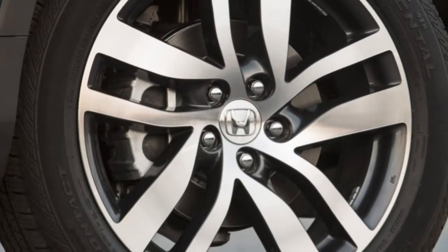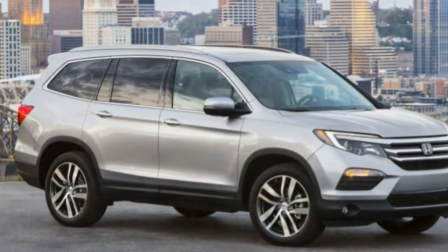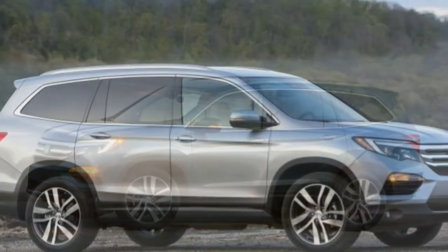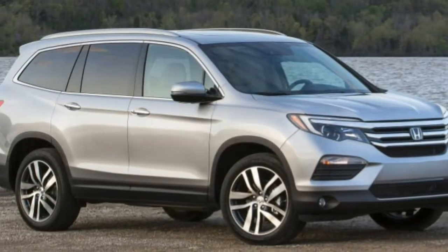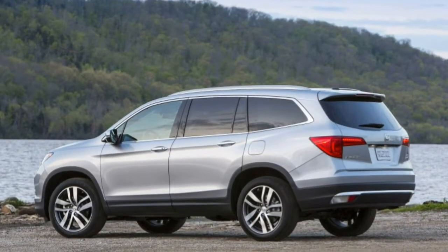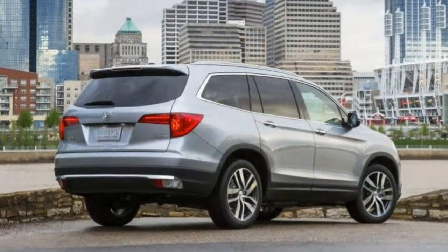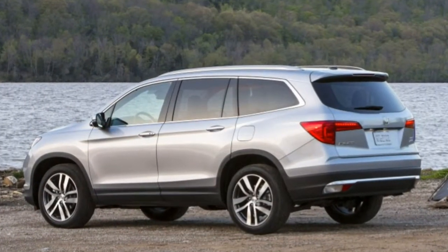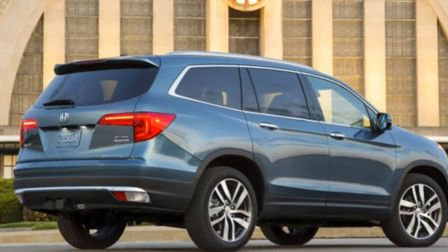For some added safety, the EX and EX-L trim levels both offer the optional Honda Sensing package. It adds adaptive cruise control, forward collision warning and mitigation with automatic braking, road departure intervention, and lane departure warning and intervention. The EX-L can also be equipped with a navigation system or a rear entertainment system with a Blu-ray player with a single overhead screen, HDMI and RCA ports, two additional USB ports for the second row, second-row sunshades, and a 115V power outlet. Note that these EX-L options cannot be combined with each other.